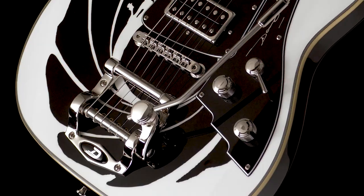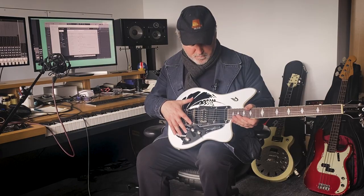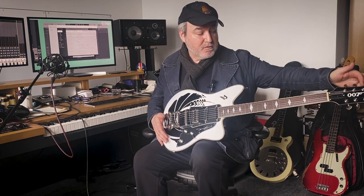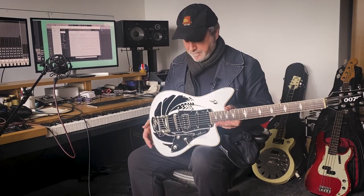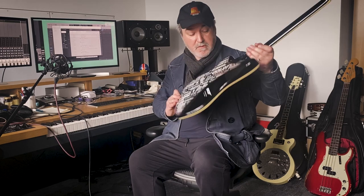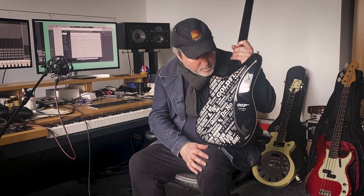They've laser etched 007 into the volume, treble, and the pickup selector. Beautiful gun barrel. The original Dr. No 007 number logo on there. And then to make it super special, all the names of all the films on the back with your original number.